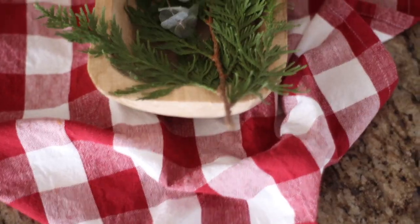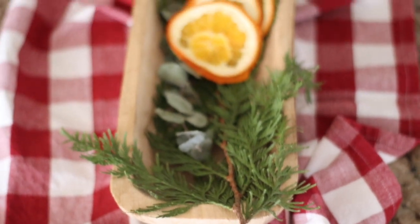I ended up only using real greenery and keeping it really simple. The theme I wanted to go with this year was just simple and natural, but I realized that simple is harder than it sounds. On the island I just wanted to put a little centerpiece.